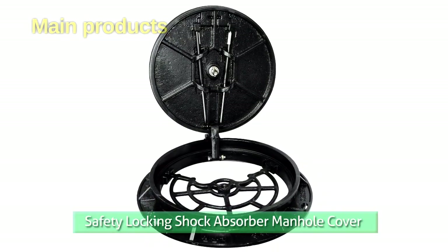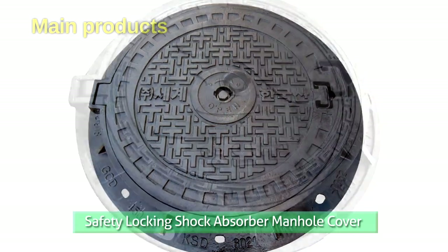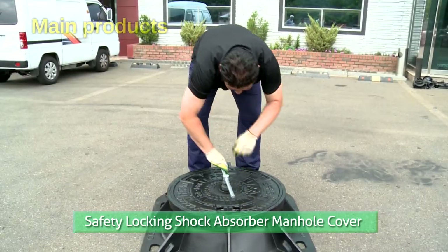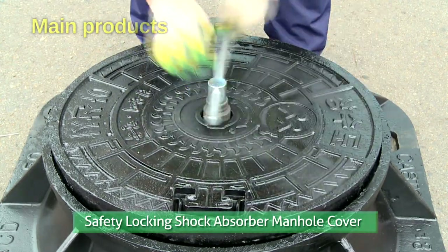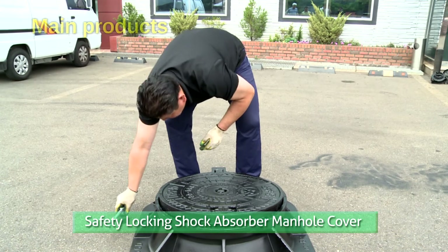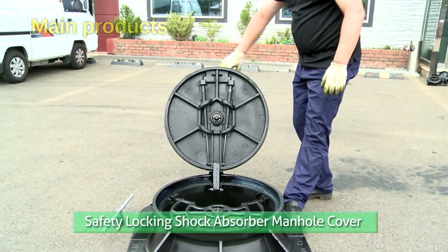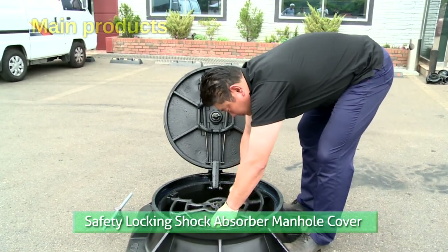This is one of our main products. A shock absorber is attached to the manhole cover to have all the advantages of the floating safety locking manhole cover, plus easy opening and closing. One person can lift the 250 kg cover by himself. This product has increased the efficiency of work and decreased maintenance and repair costs. Our company and Korean Water Resources Corporation applied for a joint patent on this product.